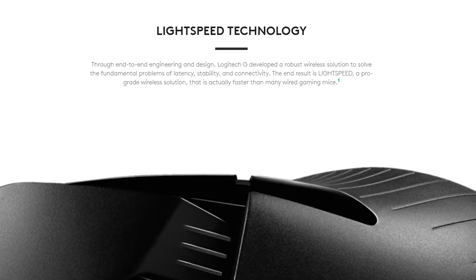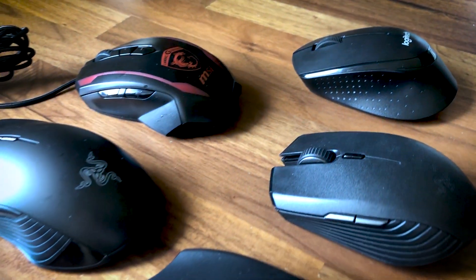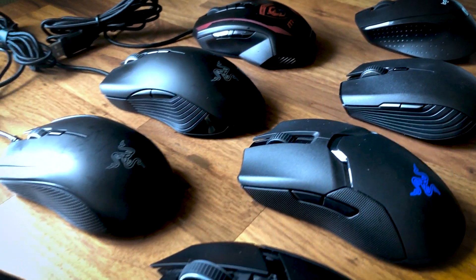With wireless mouse technologies having improved quite a lot over the past decade, to the point where even some gaming gear manufacturers are claiming that their wireless mice are just as fast as their wired counterparts, does it still matter today which connection type you should choose for gaming? With the attempt to answer this question from a perspective of a passionate gamer, I've chosen three reputable mice from Razer to demonstrate and compare the differences in gaming performance and reliability between each connection type.